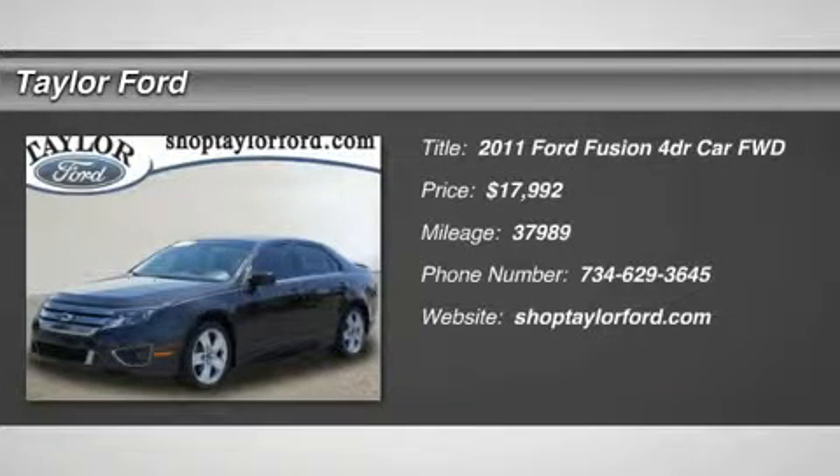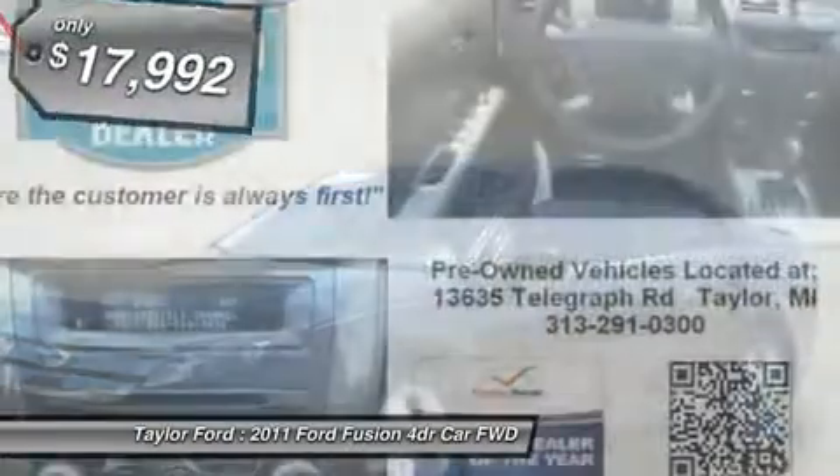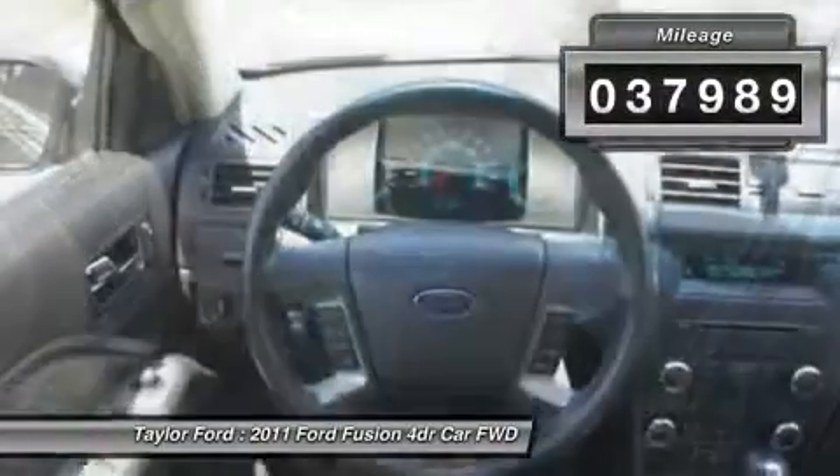The 2011 Ford Fusion. You can have both impressive power and great economy in a Fusion, and it is priced below $20,000. This vehicle has less than 40,000 miles.